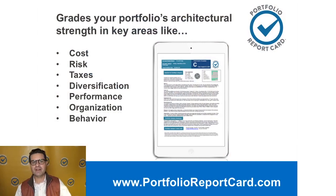I'm Ron DeLegge with ETFguide.tv and inventor of the Portfolio Report Card. It's great to have you with us. This is where we analyze and grade your investments. We congregate every single week to tell you about the structural strengths and weaknesses of your investments. Let me just re-familiarize you if you're not familiar with the process.